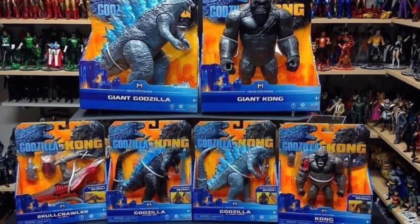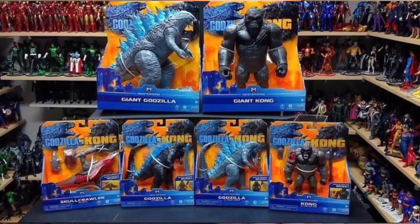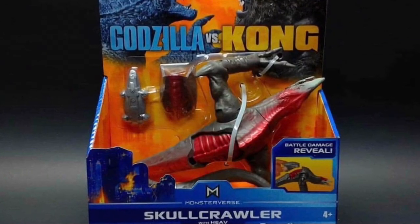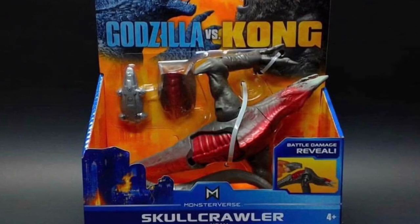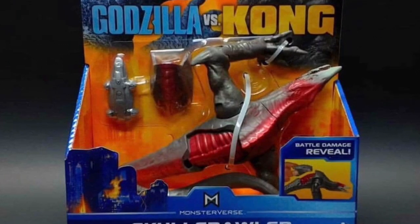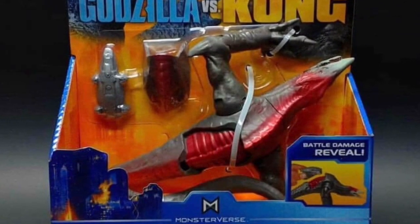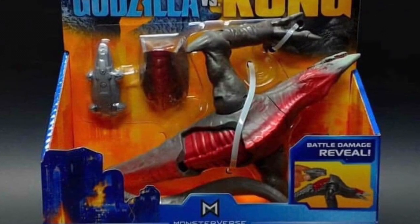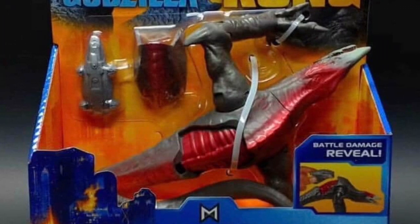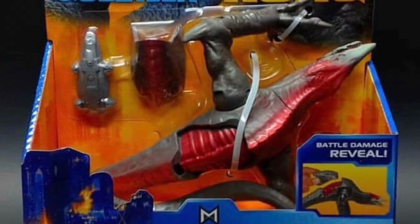As you guys can see, these are the same leaked toy figures that we've seen a while back. Our very first toy figure is the Skullcrawler, and looking at this figure, it's definitely a whole lot more different compared to the one from Skull Island. It also looks like part of his skin has changed to red. There's also a new vehicle that comes with this figure called a Heav, and the Skullcrawler also has some battle damage revealed. I really do like this new design for the Skullcrawler.